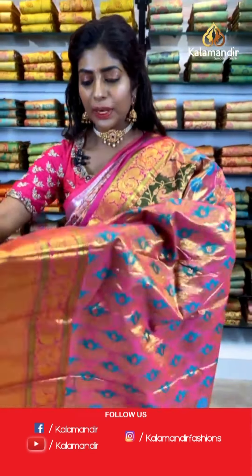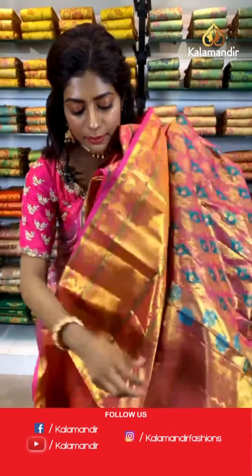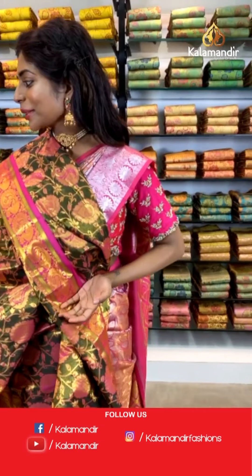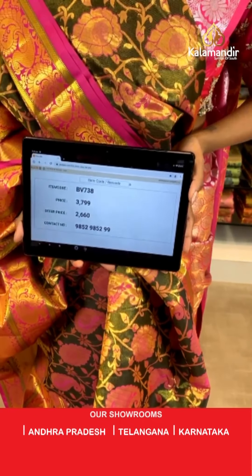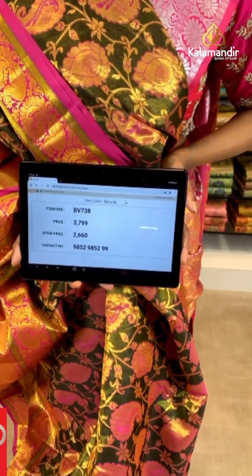Hi Parama Singh — let me show you the zari pallu and how it looks on the inside as well. Look at the blouse — it's baby pinkish with a beautiful border and peacock print. Item code BV738, price is 3799 but the wholesale offer price is 2660 only.